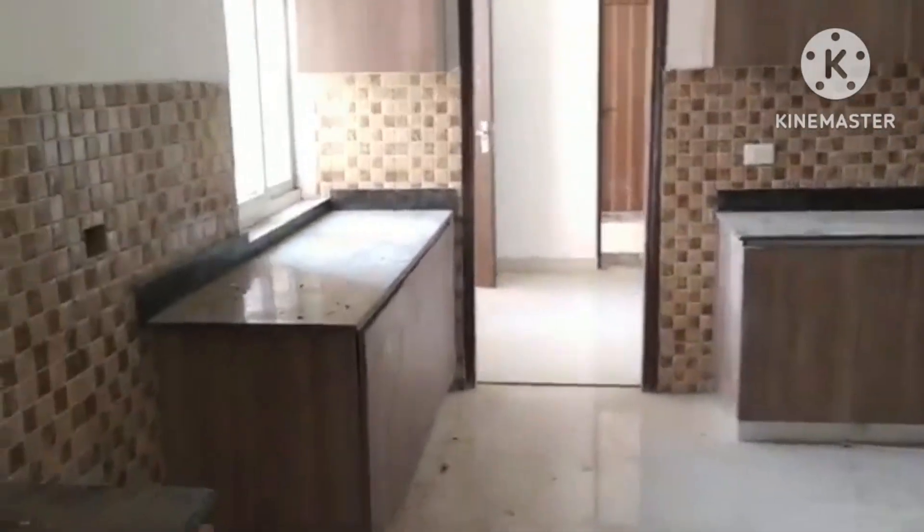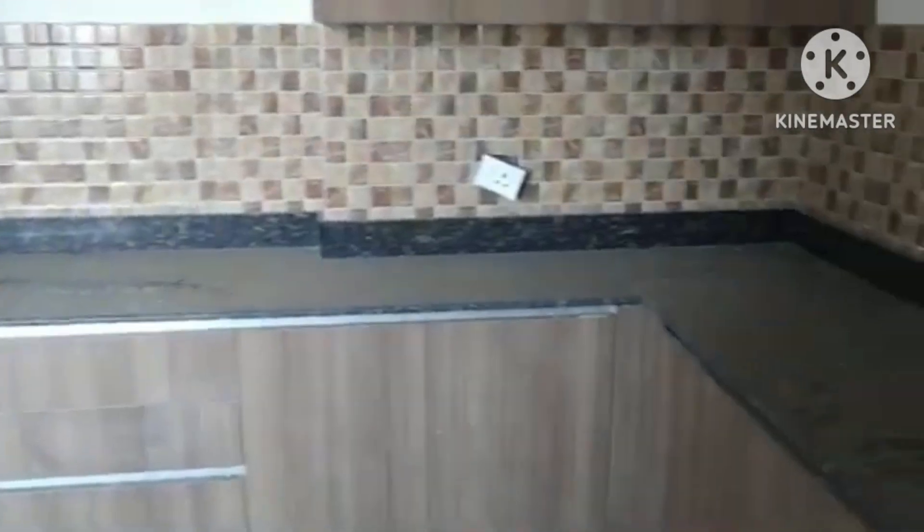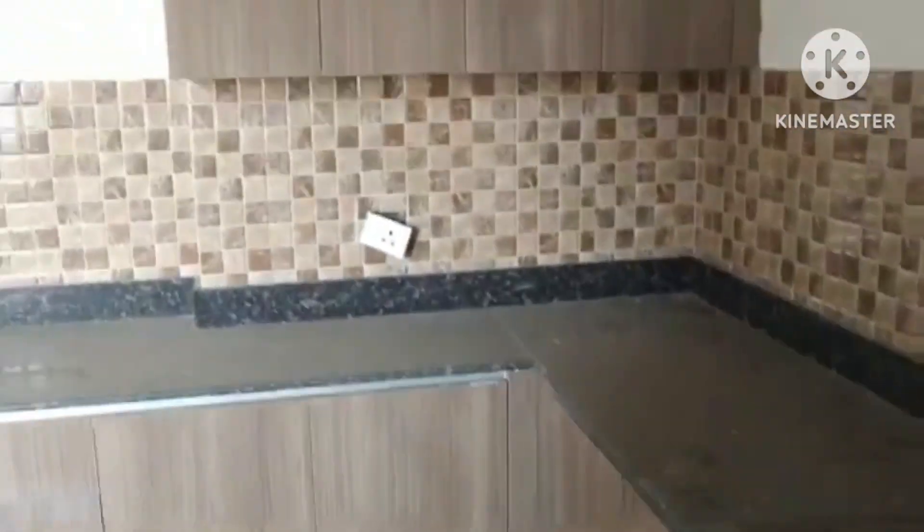Then this is the kitchen. Wooden work has been done in the kitchen — the slab and all. The cupboards are fitted. Everything will be finishing like this, with the cupboards fitted and all.